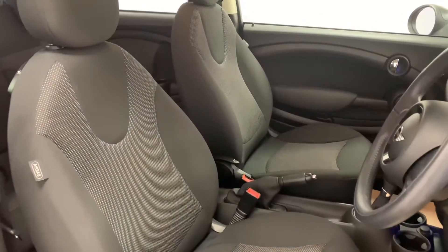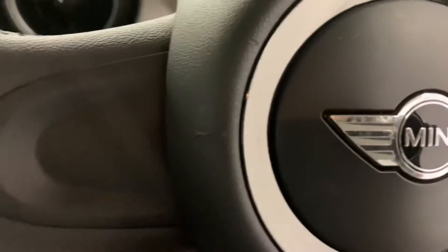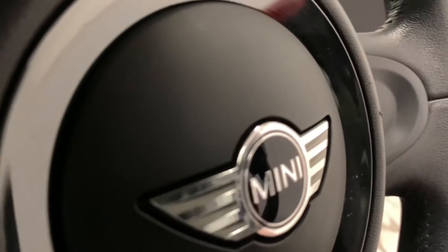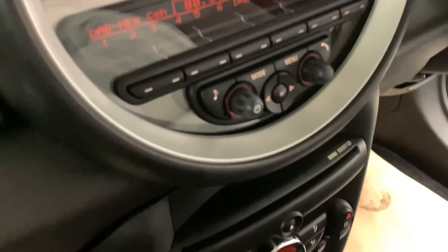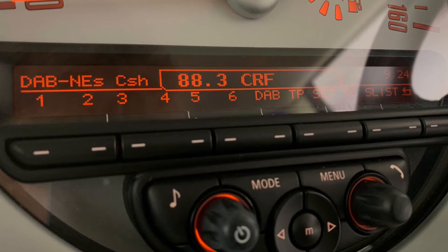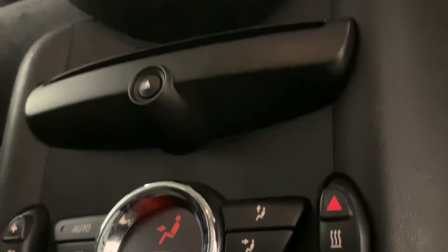They're soft, comfortable and provide you with some great back support. We've got electric windows and mirrors. And then moving across to the in-car entertainment, we can see we've got FM, AM and DAB radio, as well as AUX, USB and Bluetooth. And then last but not least, we've got the car's very effective climate control system, which will heat it up or cool it down in no time.